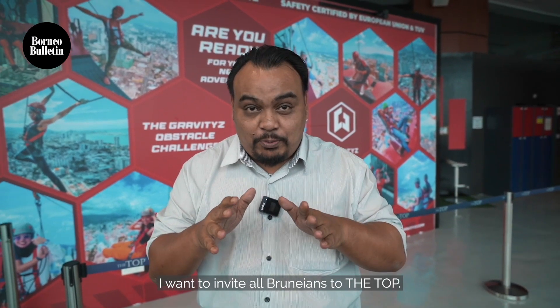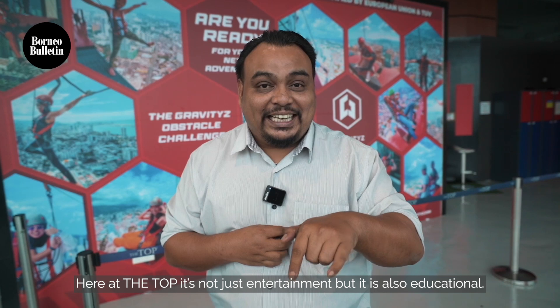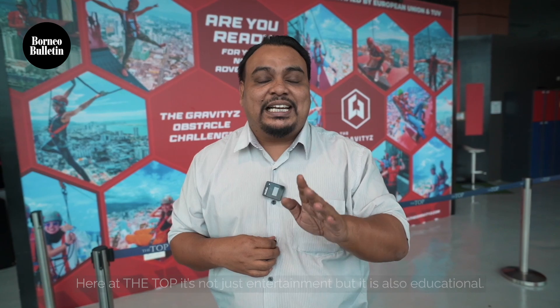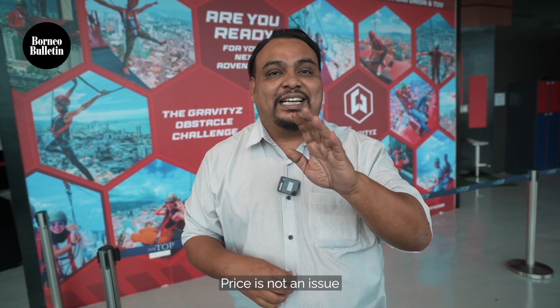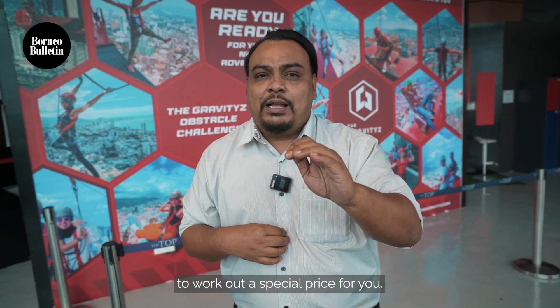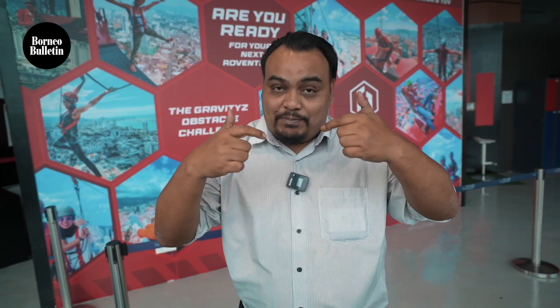Assalamualaikum warahmatullahi wabarakatuh. Saya Sanyi Azrim Muhammad Saleh, daripada The Top Penang. Untuk orang-orang Brunei, nak habak — ampa mai sini. Kat sini, kat The Top, bukan kata hampa nak sonok je. Kita boleh belajar sekali. Macam-macam ada, hampa nak apa, semua ada kat sini. Ampa mai dan hampa bawa tau. Harga tak mahal. Nanti kita buat harga special untuk orang-orang Brunei. Tak ada masalah. Nanti kita bekerjasama dengan semua travel agent kat Brunei, kita bagi harga baik punya. Assalamualaikum warahmatullahi wabarakatuh. Namo tunggu hampa kat sini.